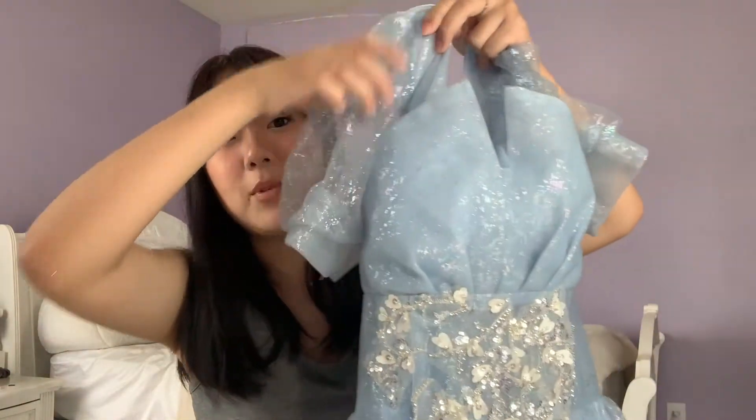Moving on to the main event — this is a full-on prom dress. I chose this dress because of the top part; I thought it was really cool and unique. It's very reminiscent of Cinderella — it's giving very much Cinderella vibes with the puff sleeves, very Disney princess. I also love the little flecks of iridescent material they put in.